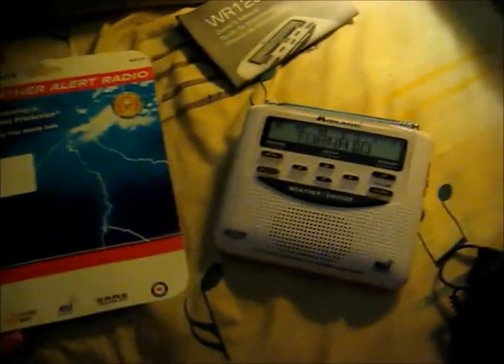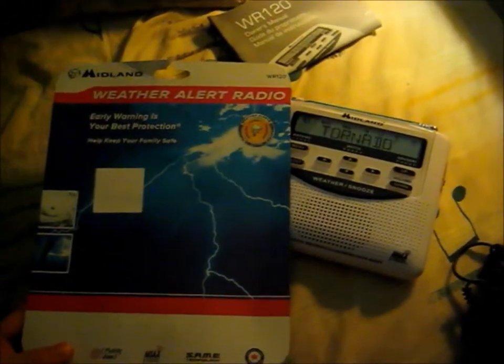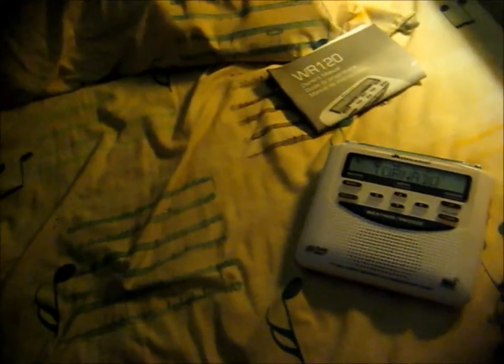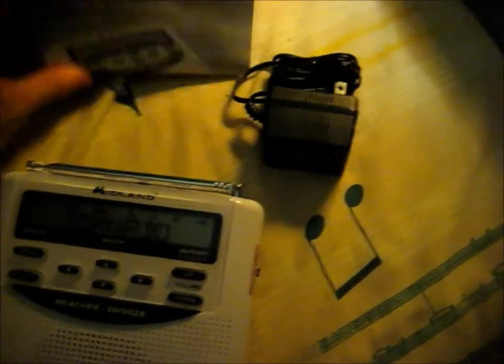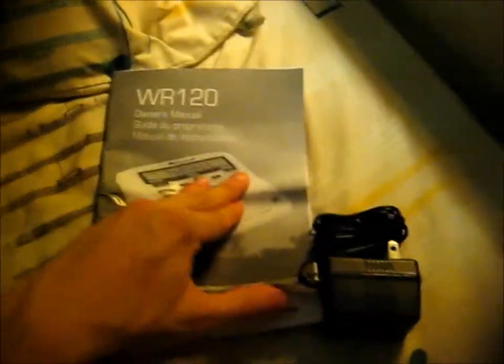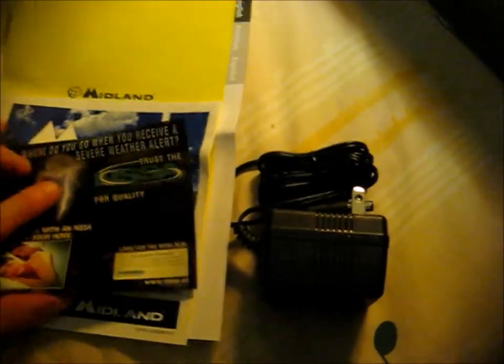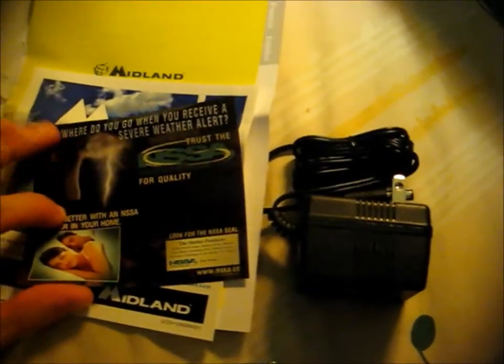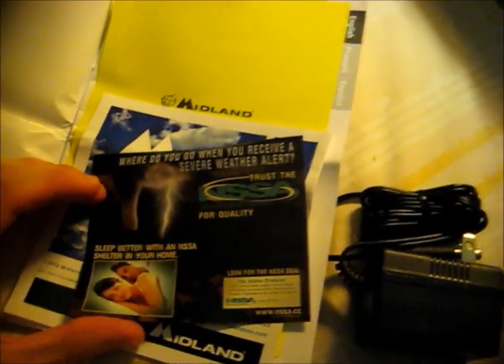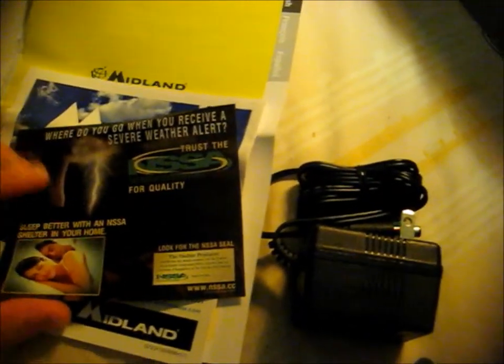Alright, everything is out now. I think I'll keep this just for fun even though I don't need it. There's some promo stuff — "Where do you go when you receive a severe weather alert?" — from the National Storm Shelter Association.